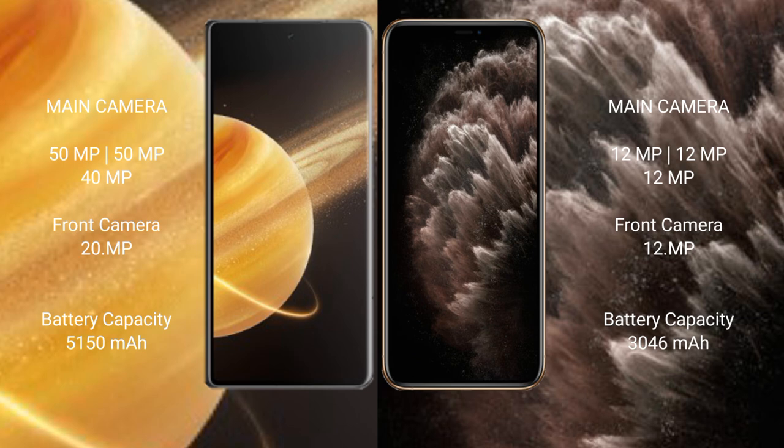Honor Magic V3 has a 5150mAh battery with 66-watt fast charging support. iPhone 11 Pro has a 3046mAh battery with 20-watt fast charging support.